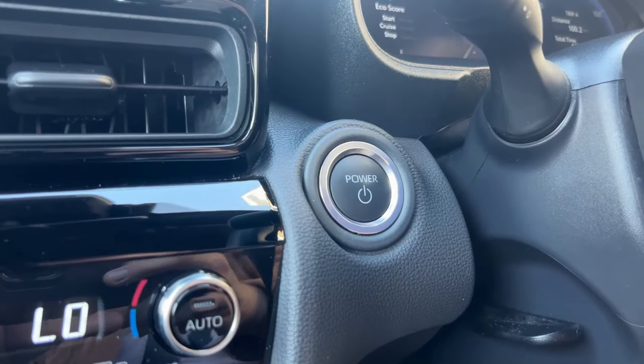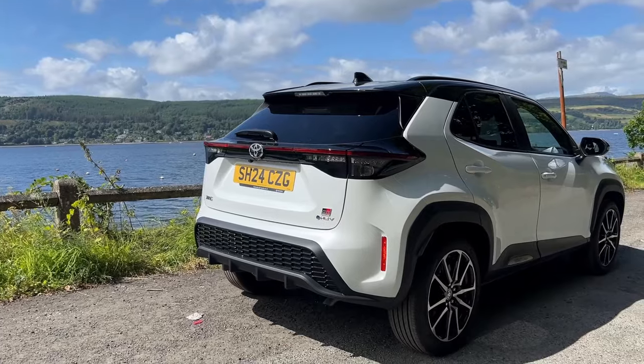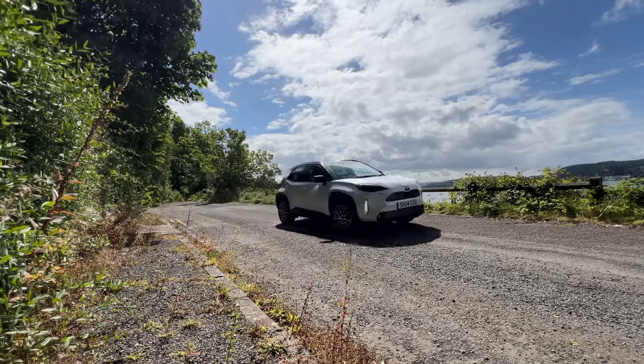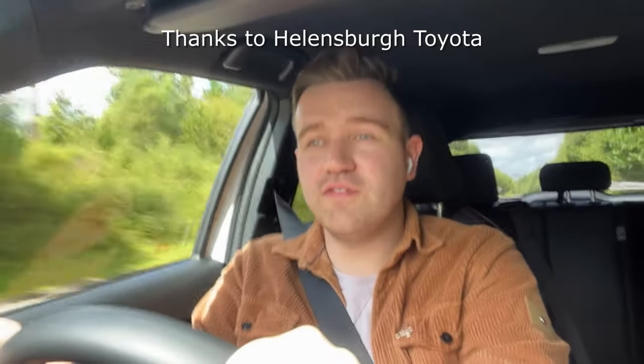Pricing for the Toyota Yaris Cross in the UK starts just over £25,500 for the Icon trim, and you're over £31,000 for the high-spec GR Sport trim as seen today. There's also a Premier trim with extras like a heads-up display at a little more money. The Yaris Cross comes with a 10-year warranty, which is a great benefit. Competitors in this segment include the Ford Puma and Nissan Juke. Thanks to Toyota for allowing me in this car — as always, stay safe and thanks for watching.